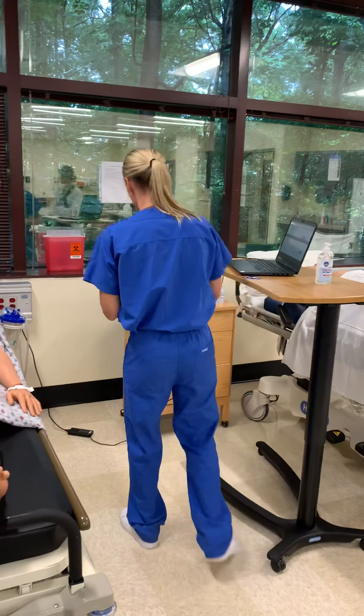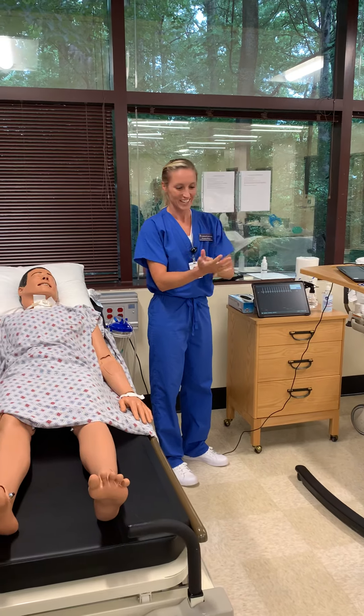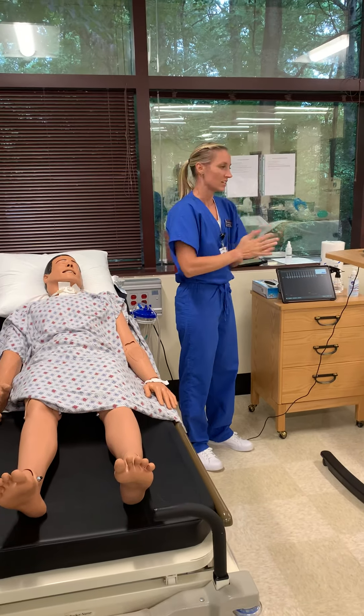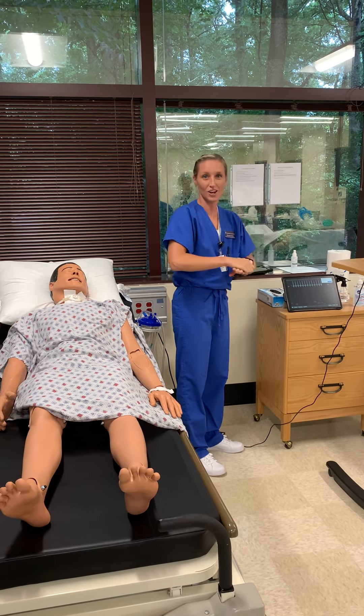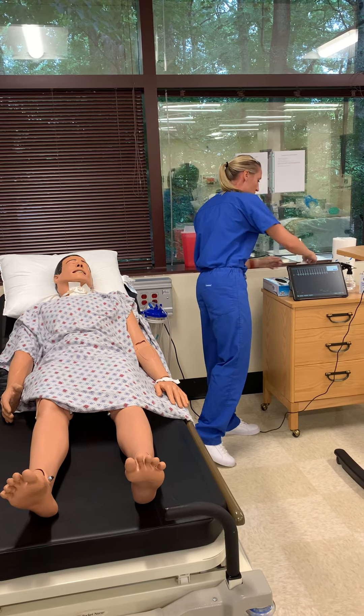I'll get my hand sanitizer — scrub, scrub, scrub. Now a big mistake I see from students is that they put on a lot of hand sanitizer because they want to get really clean, but they don't scrub for the whole time so it doesn't dry all the way. If you try to put your wet hands in these gloves, they're gonna get stuck and it's not going on too smoothly.